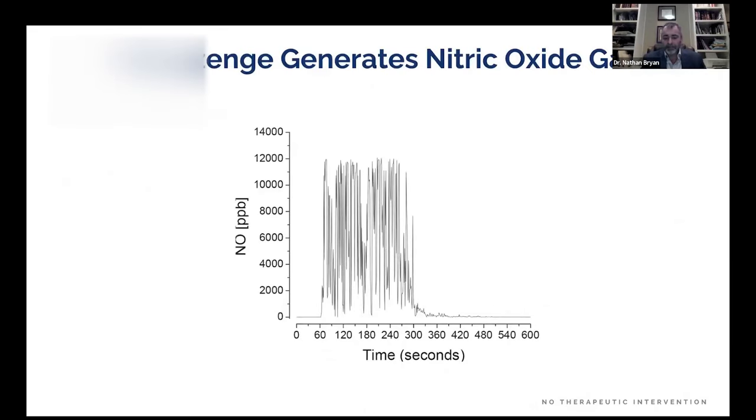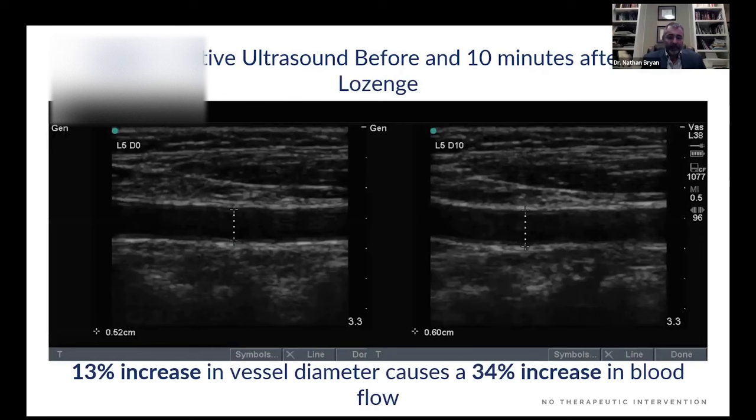Here is how we demonstrate we generate nitric oxide: we put the lozenge in the mouth and detect nitric oxide coming out. It's vasoactive — using ultrasound on the carotid artery, ten minutes after the lozenge is placed in the mouth, we see a 13% increase in vessel diameter and a 34% increase in blood flow.